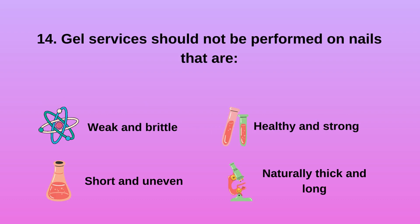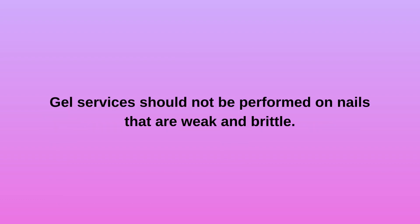Question 14: Gel services should not be performed on nails that are A) weak and brittle, B) short and uneven, C) healthy and strong, D) naturally thick and long. Gel services should not be performed on nails that are weak and brittle.